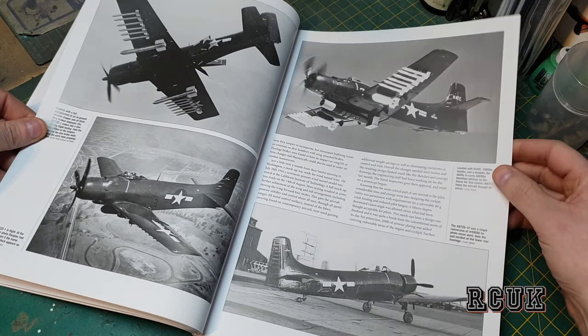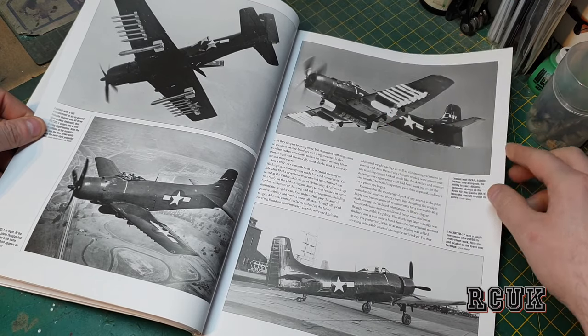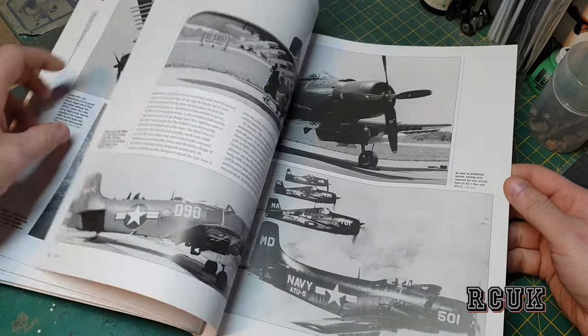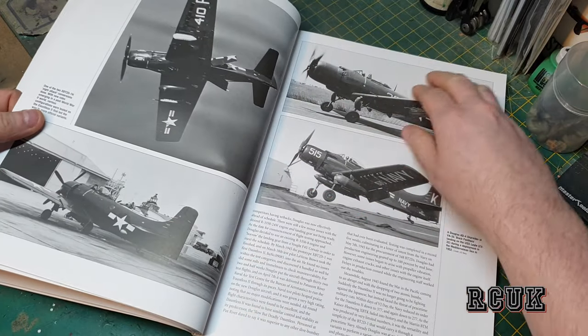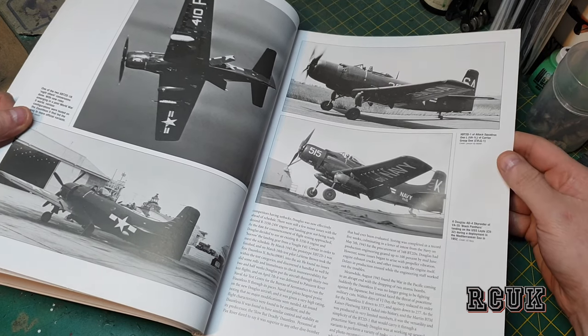Now we have some of the early Skyraiders — bombs, rockets, and so on, fully loaded up. Again, nice pictures. There are good read-ups in these books, which is why I'm doing these reviews for you to check them out.